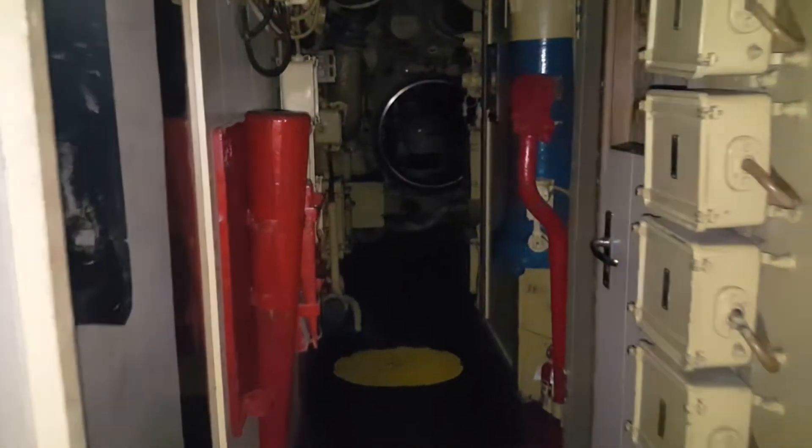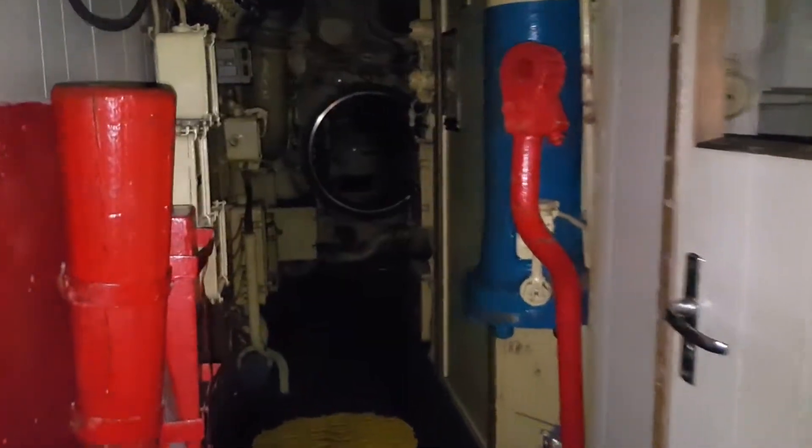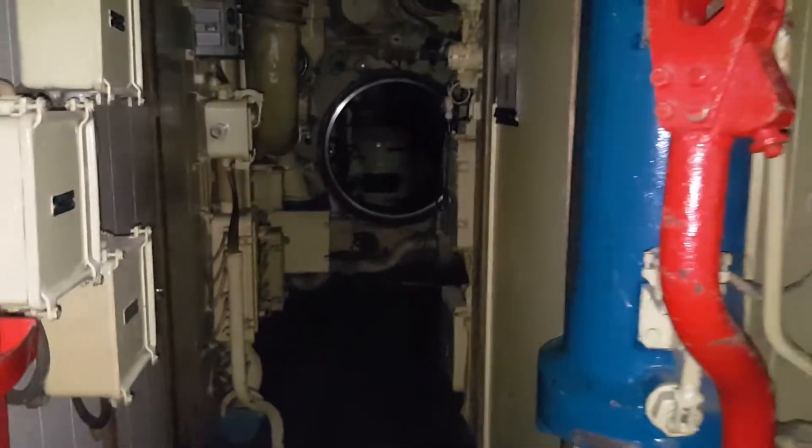In November 2012 the vessel was discovered to have flooding, as a result listing 24 degrees to the starboard side. It was closed to the public in 2015, by which time the pressure hull had ruptured and raccoons had taken up residence on board.